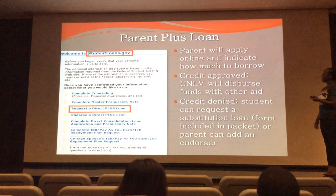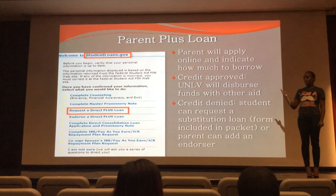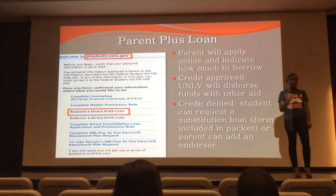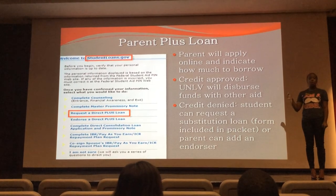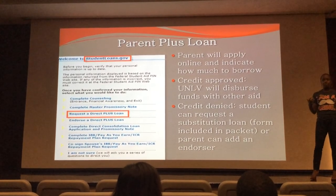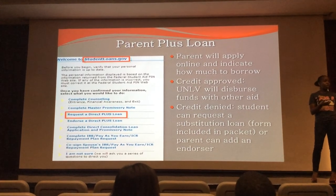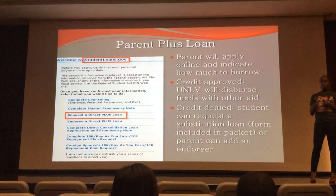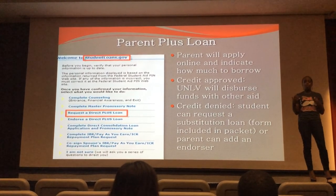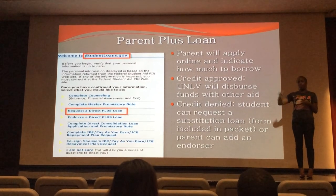There is also a loan that has the potential to be offered called a Parent PLUS loan. The subsidized and unsubsidized loans are offered to your student — they're in the student's name. The Parent PLUS loan is different because it is in your name. It is a credit-based loan, so you have to go to the studentloans.gov website and apply for it. It's all through the Department of Education, so in our office we don't know exactly what factors they look at to determine eligibility. The amount you'll see offered on your student's award letter is not a guarantee — since it's credit based, it just shows the maximum amount you are eligible to apply for.